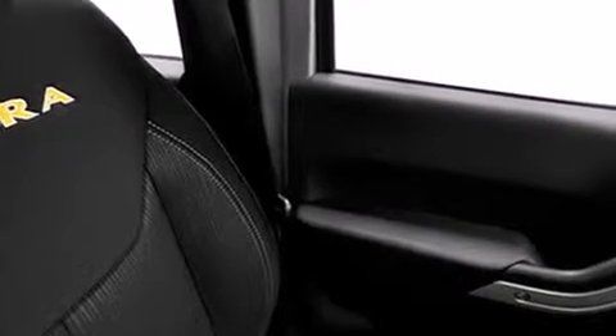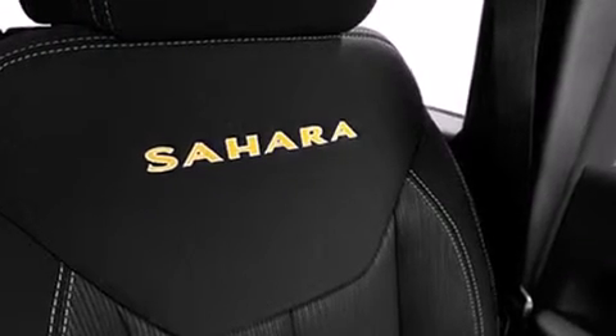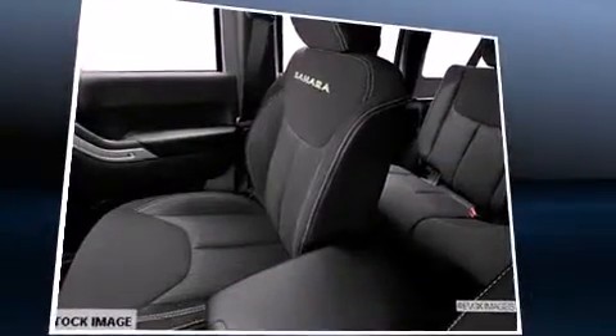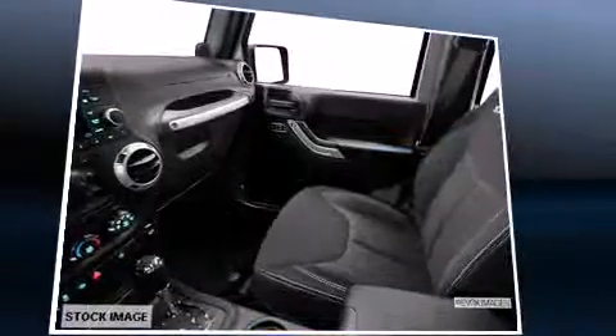Jeep prioritized practicality, efficiency, and style by including a tachometer, a trip computer, an outside temperature display, front fog lights, skid plates, and a split folding rear seat.